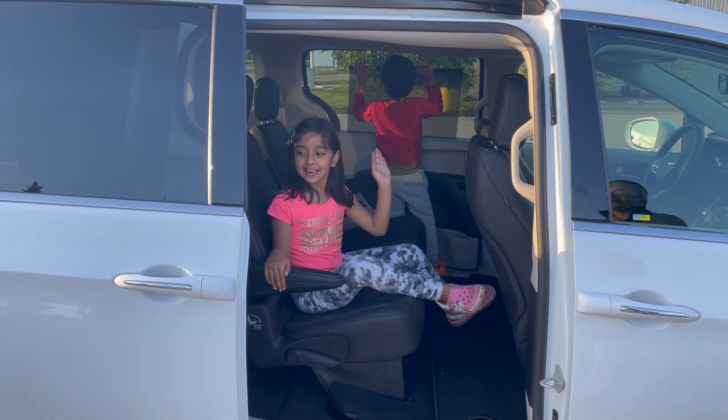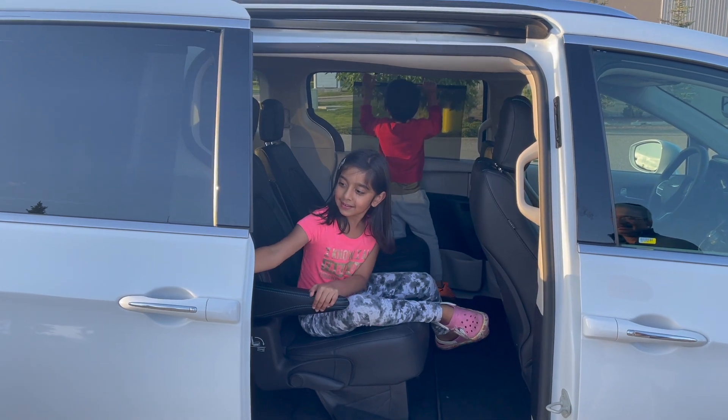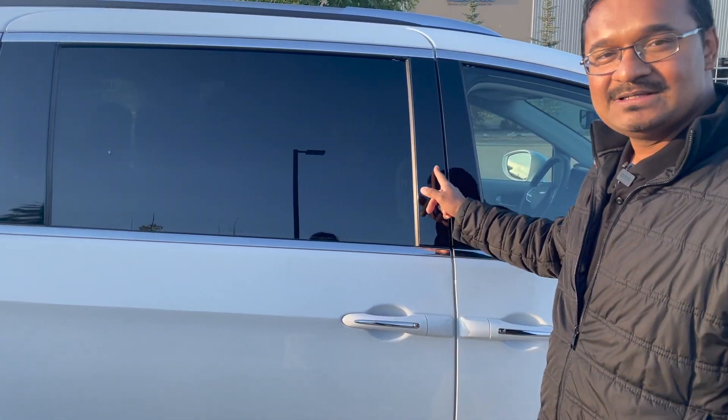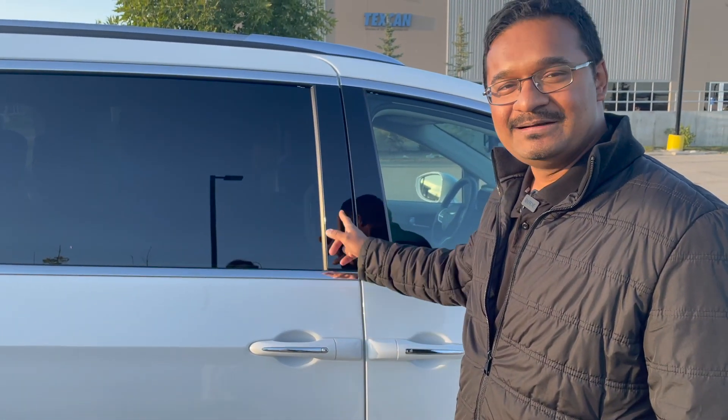She'll show you how easy it is to close the van as well — you can either press the knob on the door or press the button located on the B-pillar right here. Let's take this on the road now and I'll show you some creature features and the driving comfort.